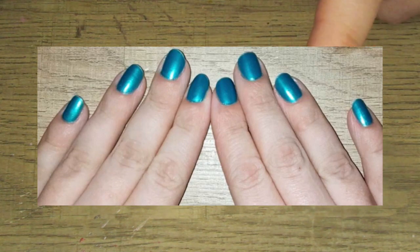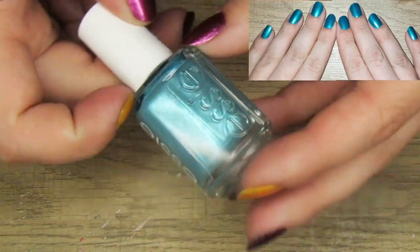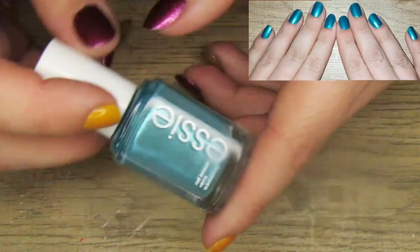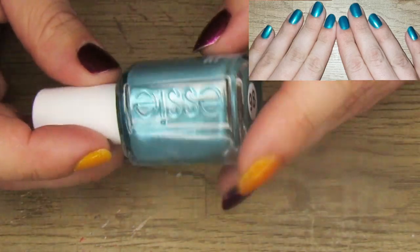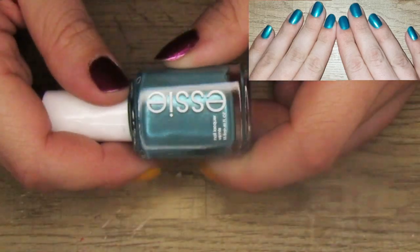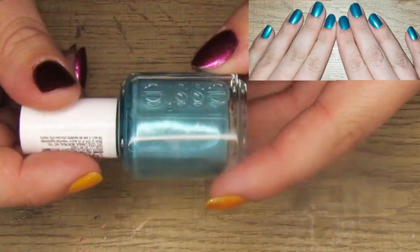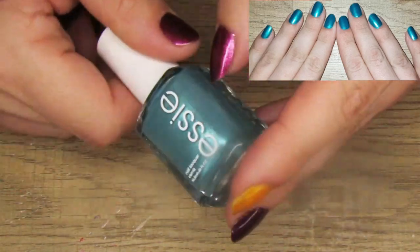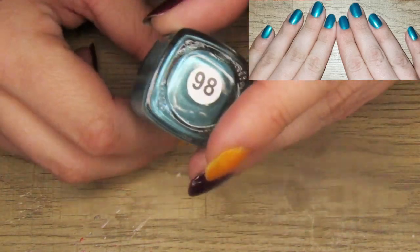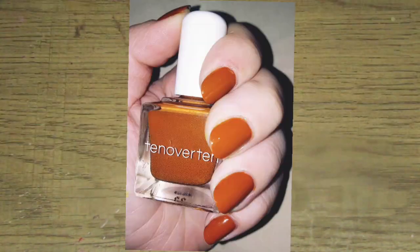Next I wasn't crazy about this manicure. I feel like this is a color I would use more in a skittle or an accent, but this is Essie's Main Attraction. It is a pretty polish but it just wasn't my favorite manicure of the month — it just looked a little young, I guess. Something about it reminded me of my five-year-old self. I didn't hate it, but it was probably one of my least favorites. I'm still going to keep it — I feel like I'd like it in a skittle manicure.